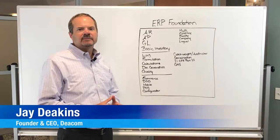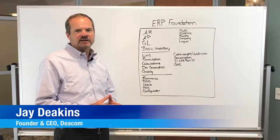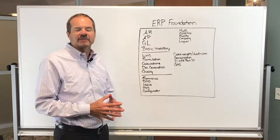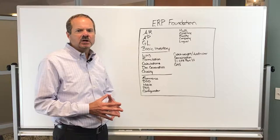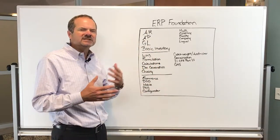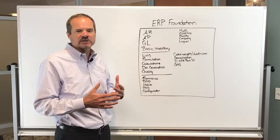Hello, my name is Jay Deakins. I am the founder and CEO of DECOM. DECOM is a company which produces an ERP system for manufacturing and distribution companies. What I wanted to talk about today was some of the functions that our customers are looking for and what makes us unique in the ERP market space.